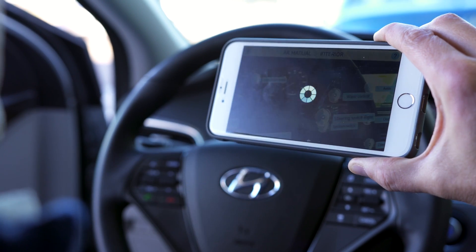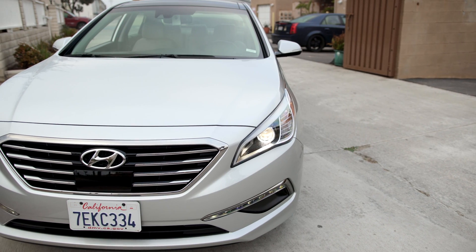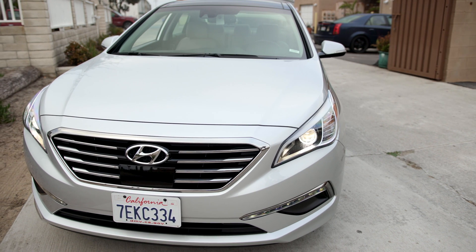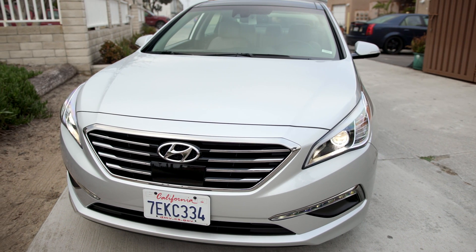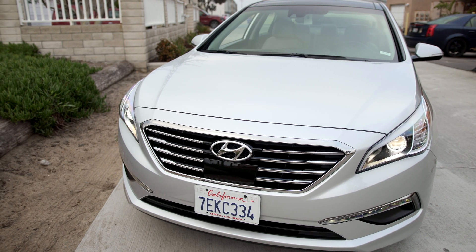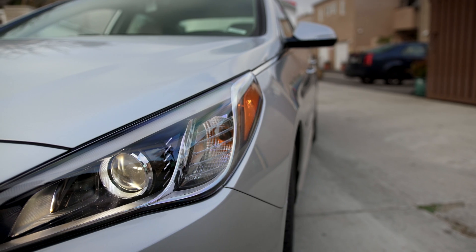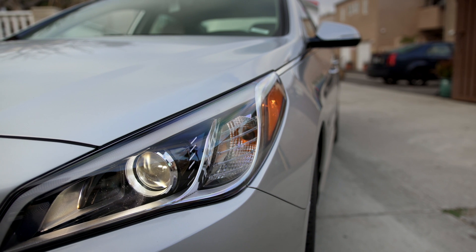At launch, it will work on the 2015 and 2016 Hyundai Sonata, but eventually it will roll out to basically every single Hyundai vehicle they sell. Hopefully this will stop the printing of those massive user manuals that no one reads.